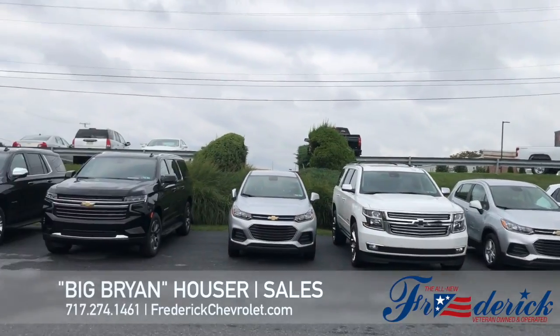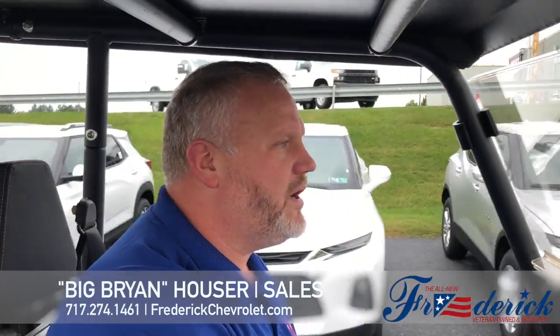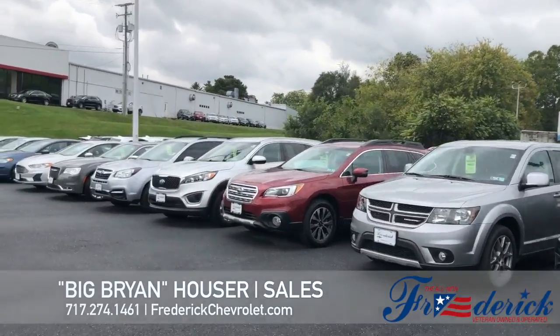As you can see, we're going through our new inventory now. We have our Chevy Trax, and we have our Chevy Trailblazer. We have Traverses, we have Equinox, we have trucks on our hill. We have it all — everything we possibly want, we have here at Frederick Chevrolet.